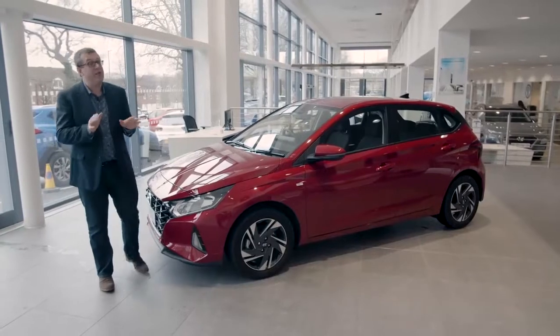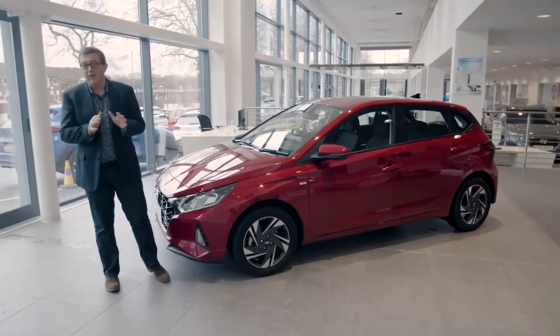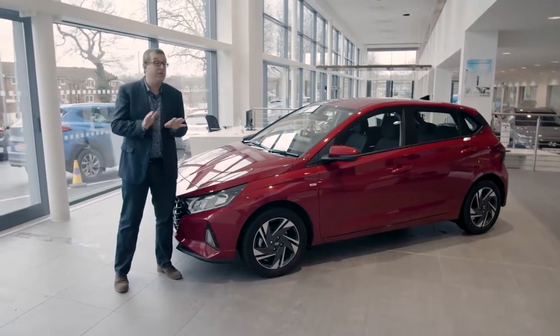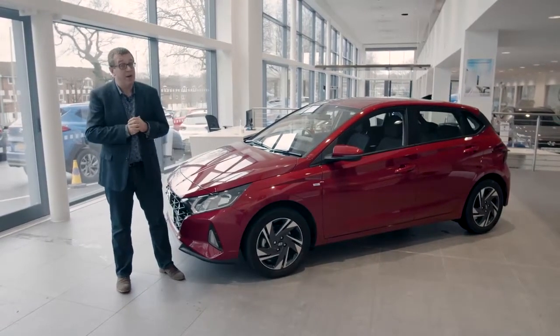I drove the very first i20 in the UK — this car in fact — last autumn, and we also group tested it against some of its main rivals. And there's nothing I'm going to say here that isn't already in those articles.